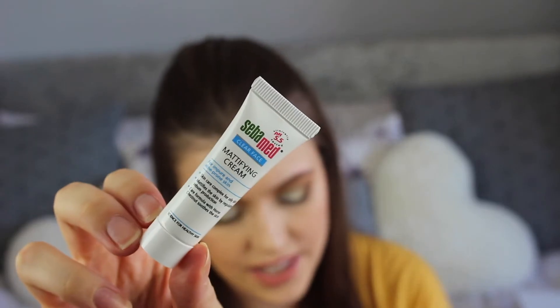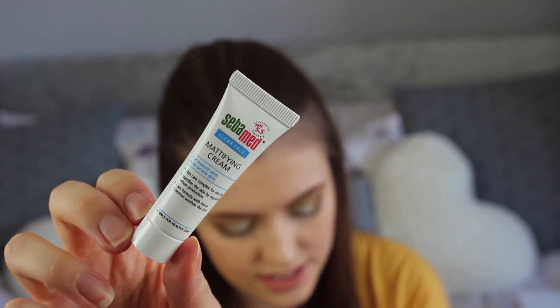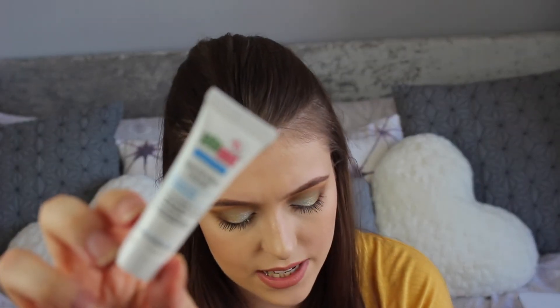Next is the Ciba Med Clear Face Mattifying Cream, retailing for £5.69 as a sample size. You massage it into skin morning and night to keep T-zone shine at bay. I don't have oily skin so I could probably give this to my brother who has very oily skin — he could try it out.